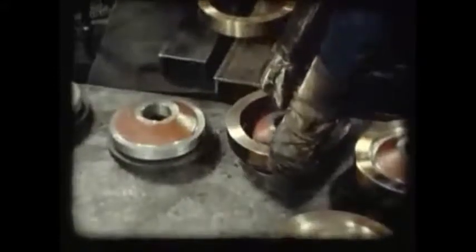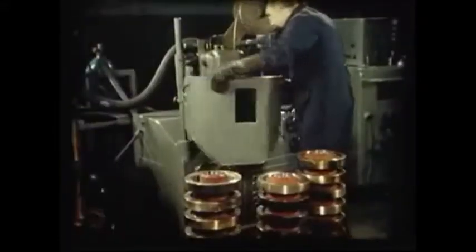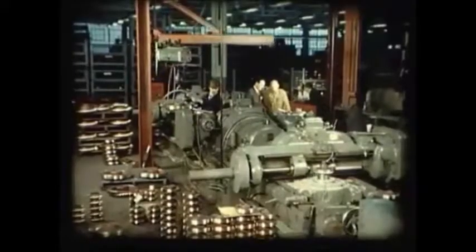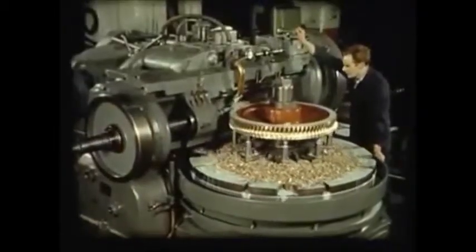Finish is equally important for the smaller worm wheels, which comprise concentrically cast bronze rims that are heated and shrunk onto centers. Rims and centers are then welded together. To meet varied industrial requirements, a wide range of gear sizes and ratios are produced.